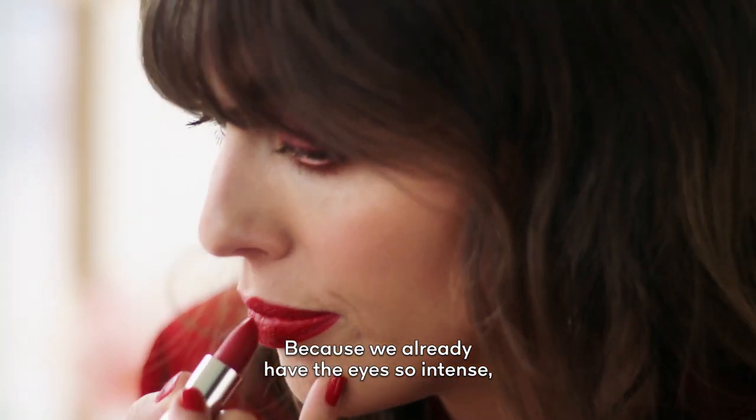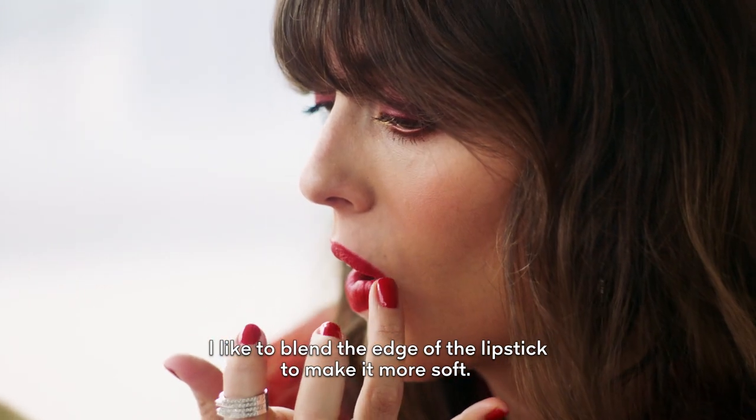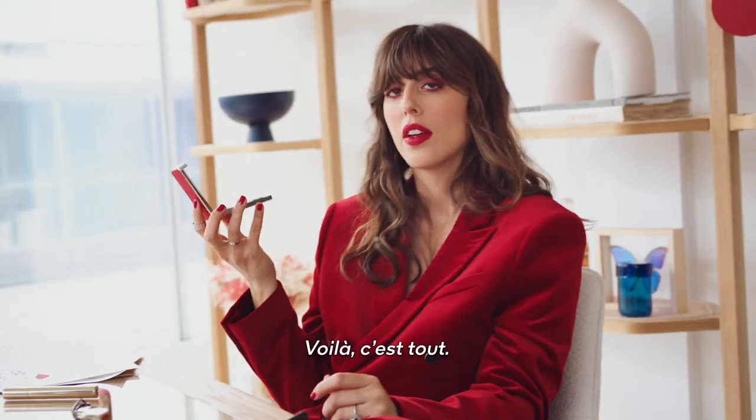Because we already have the eyes so intense, I like to blend the edge of the lipstick to make it more soft. That's it. That's all.